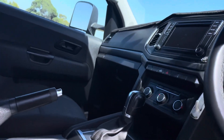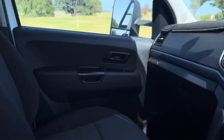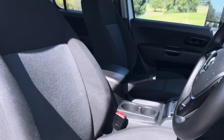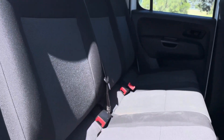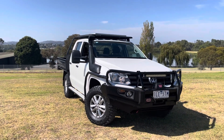As we come inside the car, you can see it's got the updated series dash. Beautiful quality in the trim. It's been nicely kept, well presented, and all the service books are there.